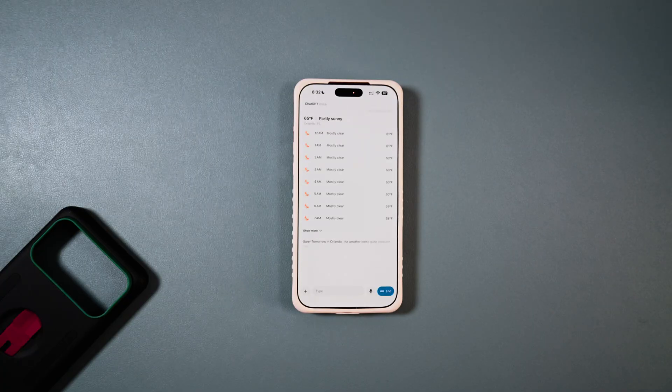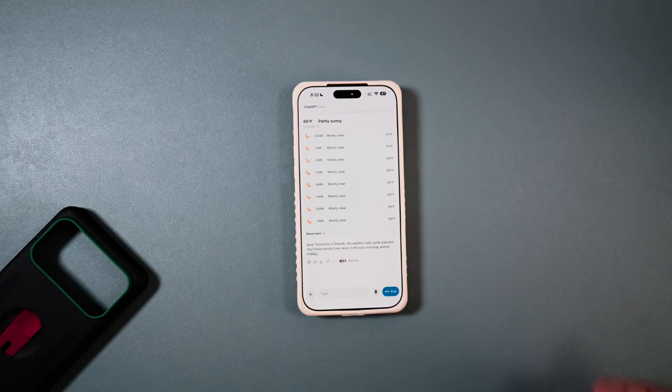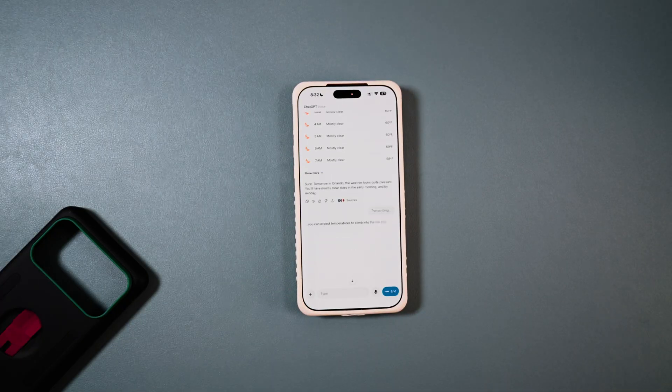Sure — tomorrow in Orlando the weather looks quite pleasant. You'll have mostly clear skies and can expect temperatures to climb into the low 80s Fahrenheit. There might be a light breeze. How tall is the Empire State Building?